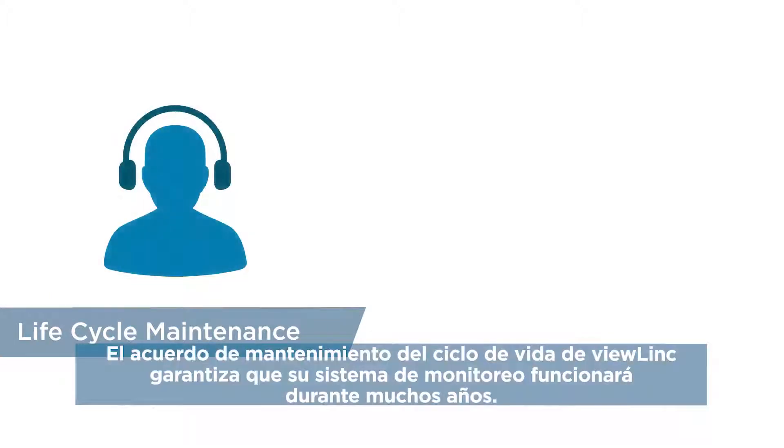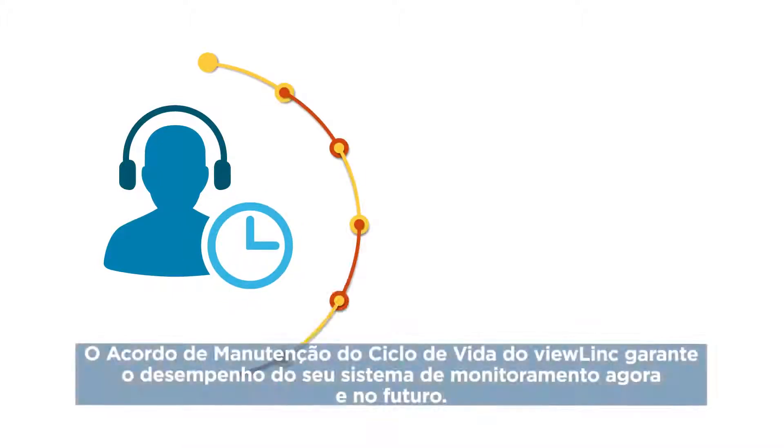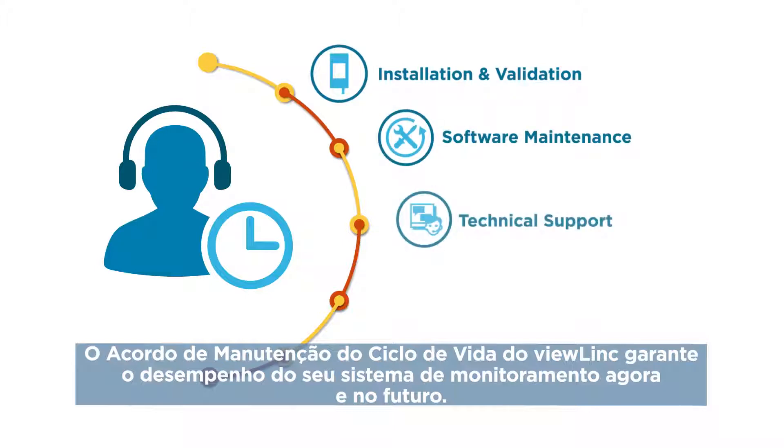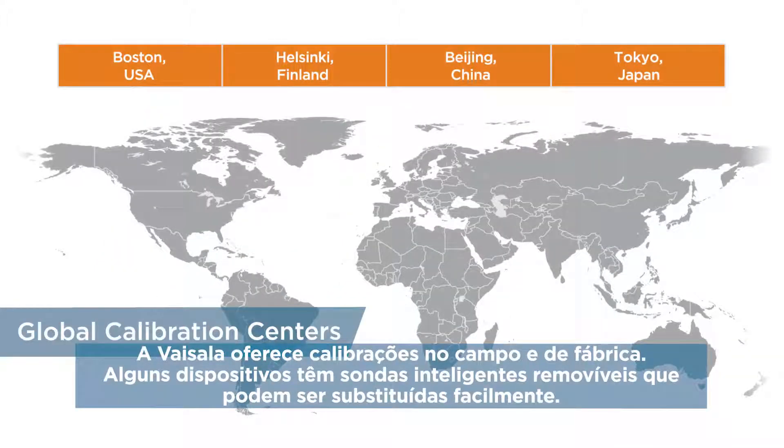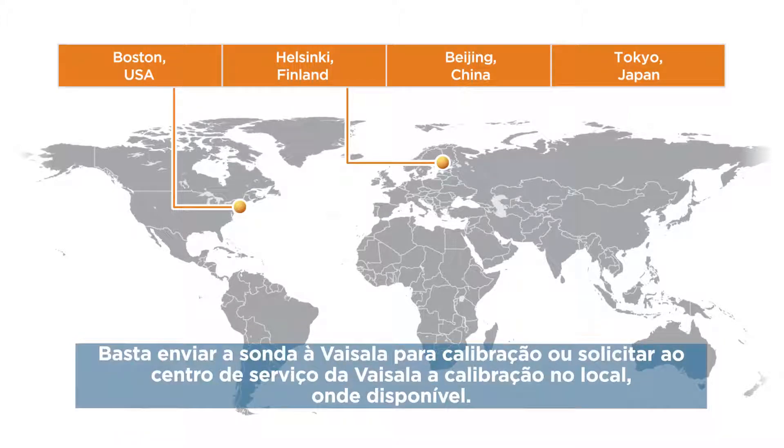ViewLink's lifecycle maintenance agreement ensures that your monitoring system performs for years to come. We offer a range of services including installation and validation, software maintenance, priority technical support, training and calibration – factory or on-site. Visilla offers field and factory calibrations. Some devices have detachable smart probes that are easy to replace. Simply send the probe to Visilla for calibration or order on-site calibration from your Visilla Service Center where available.